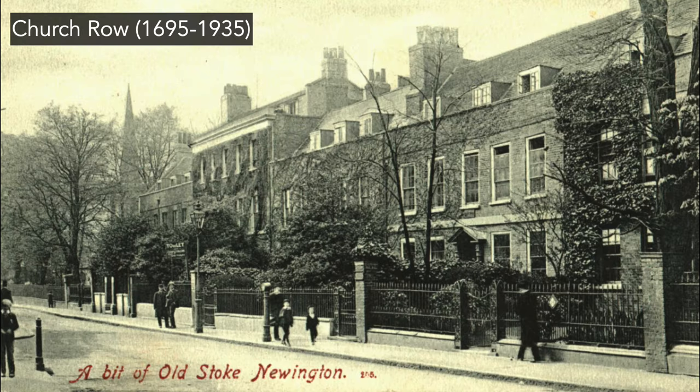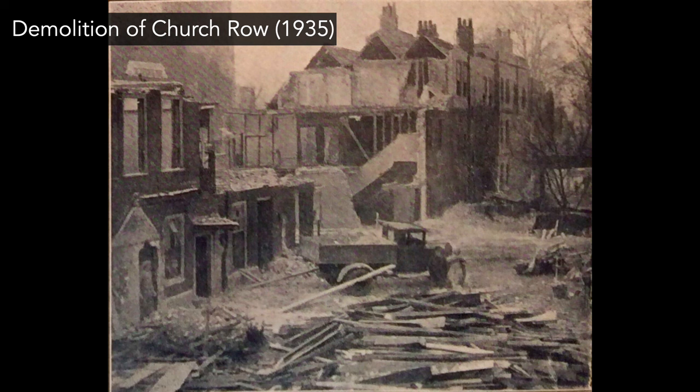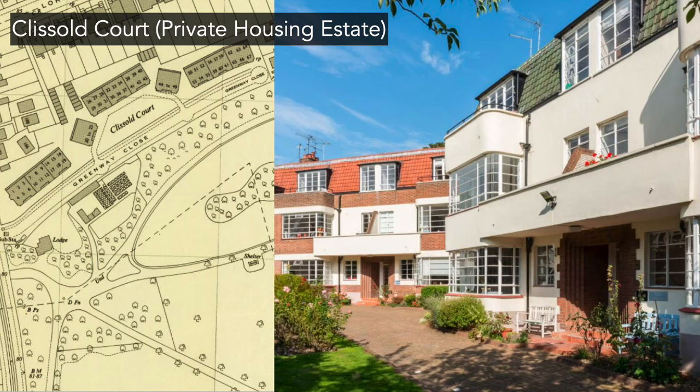Moving on to 1935: they had the competition result and now had to build it. The site decided upon for the new municipal buildings was in Church Street — they wanted to create a municipal hub next to the library and the substation in Edwards Lane. They picked a site that was originally eight grand houses called Church Row, built in 1695 to 1700 on the site of William Patten's Tudor manor house. This is what Church Row looked like in 1935 as it was being demolished, the pieces probably sold at auction.